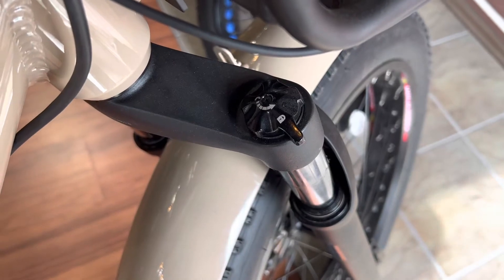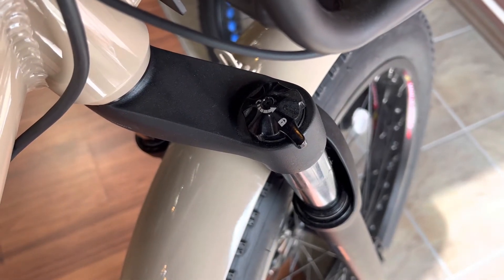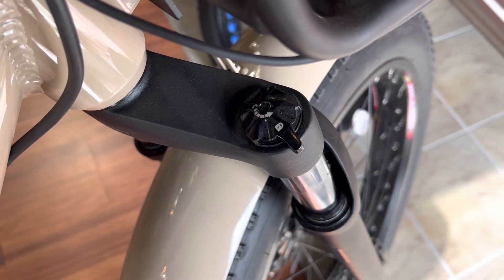Fully adjustable front suspension on the go. With a flick of the finger, you can go from full lockout to soft and squishy.